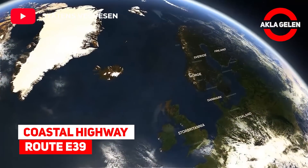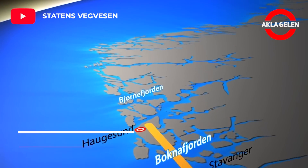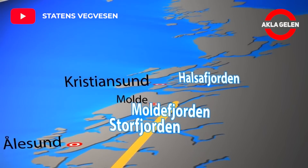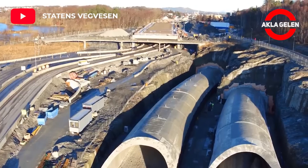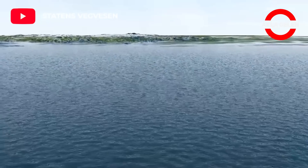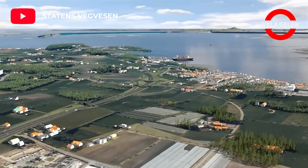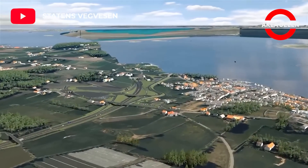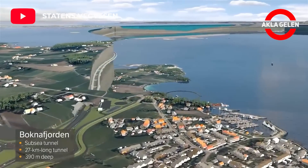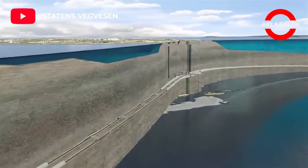Coastal Highway Route E39: The route runs from Kristiansand in the south to Trondheim in the north and is approximately 1,100 kilometers long. The E39 coastal highway route — a continuous route without ferries — is the largest transport project in Norwegian history. An improved and ferry-free coastal highway route E39 will connect cities in western Norway more closely.